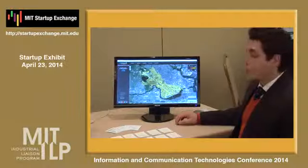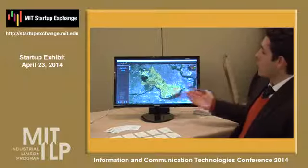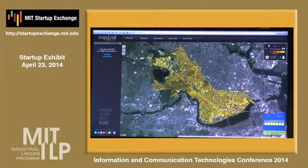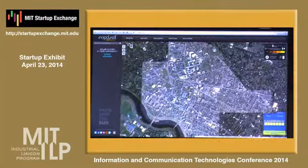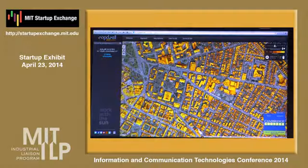Here's the city of Cambridge, our first customer for Solar System. As you can see, this is the entire community mapped — every single rooftop shown in its solar potential. And you can zoom in and see any rooftop on a very detailed level.